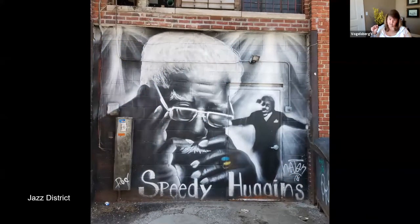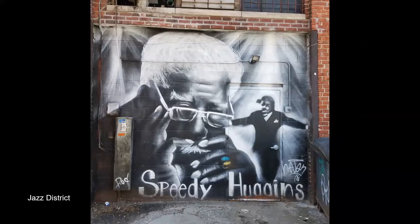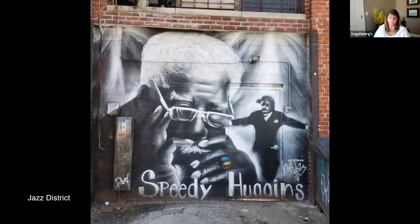This is in the Jazz District. When Dave and I were down there walking around, there were several murals. This one is done by Evan Jackson — his painting name or muralist name is Heaven Paints. He's a local painter and muralist, and his paintings are all over Kansas City. The subject of this one, Speedy Huggins, was born in Arkansas, but his family moved to Kansas City where he became a self-taught tap dancer.